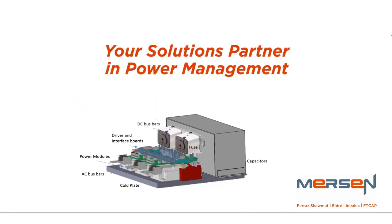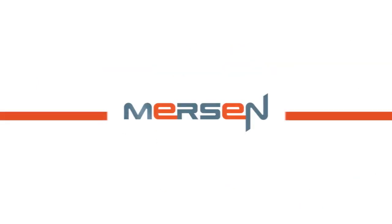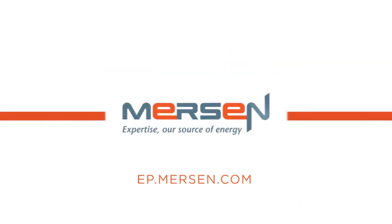Mersin, your solutions partner in power management. Find out more at ep.mersin.com.